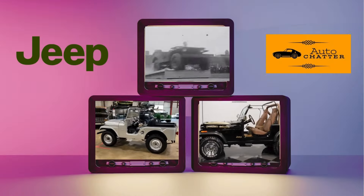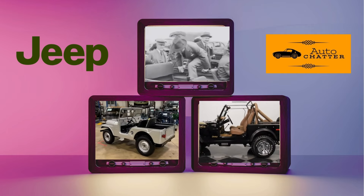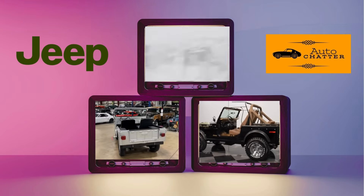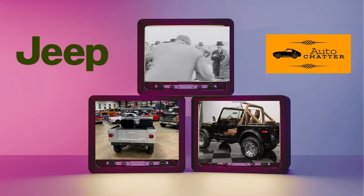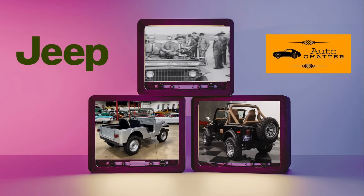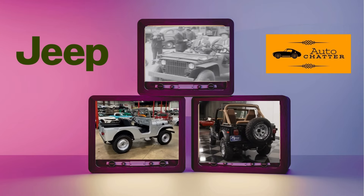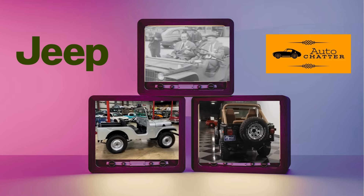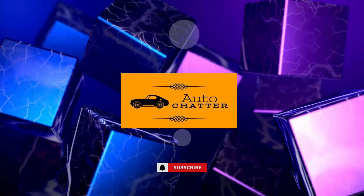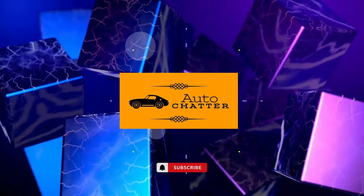Welcome to Auto Chatter. Today's chat is about the Jeep CJ. This long-running vehicle traces its roots prior to the U.S. entering World War II, and ancestors of it exist even through today. So let's take a look at the Jeep CJ and follow some highlights over several decades. As always, facts, opinion, and speculation will be given. Consider leaving a like if you enjoyed it, and comments are always welcome. Now let's get off-road.